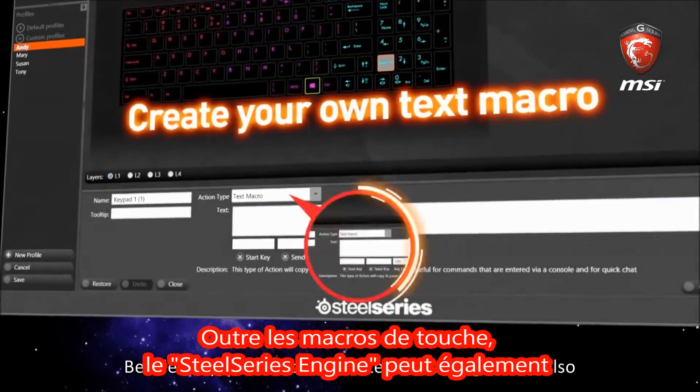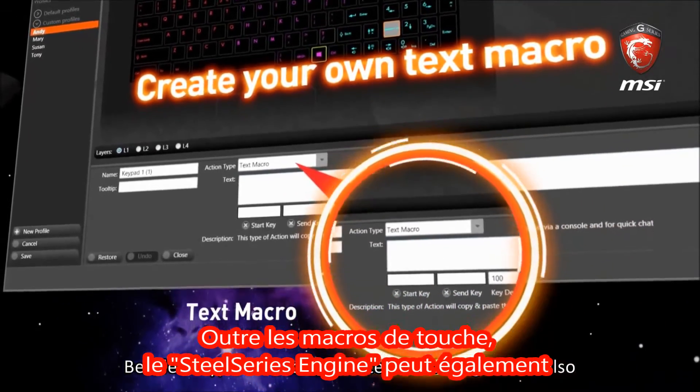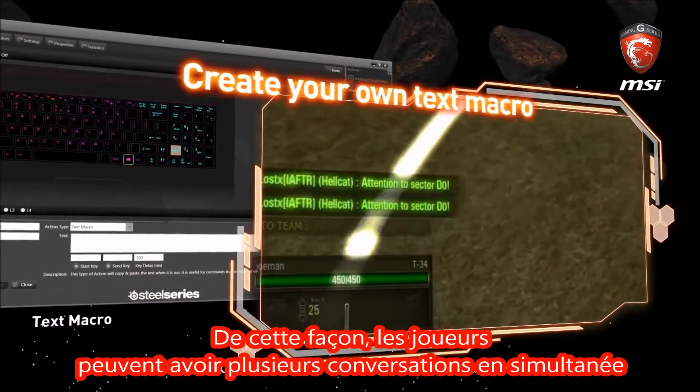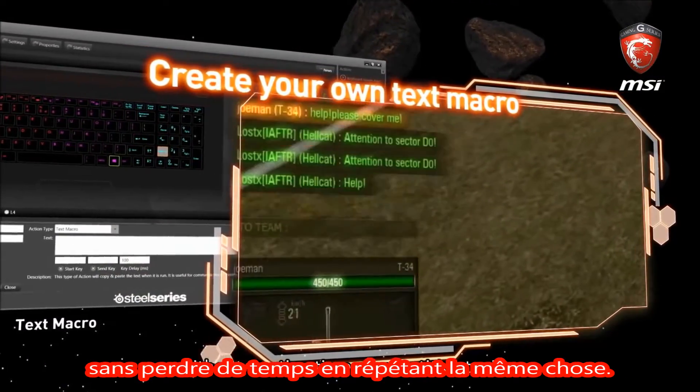Besides key press macros, the SteelSeries engine can also create text macros for gamer talk. This way gamers can have simultaneous multi-party conversations without wasting time on repetitive typing.